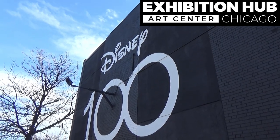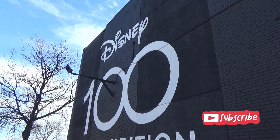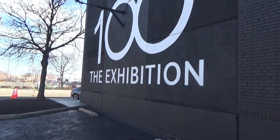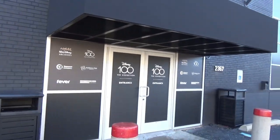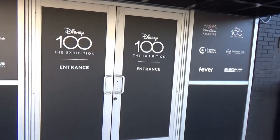We're at the Exhibition Hub and Art Center in Chicago, Illinois, and we're here for Disney 100, the exhibition. We're gonna see a lot of Disney memorabilia curated from the Disney Archives. We're excited!